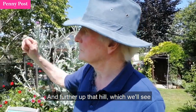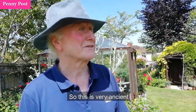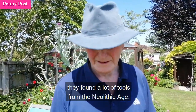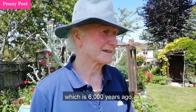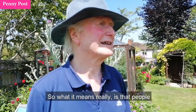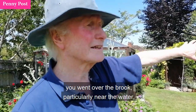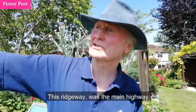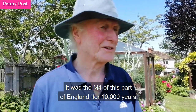Further up that hill, which we'll see when we drive up there, was a Roman settlement. So this is very ancient. Along the way from Wantage they found a lot of tools from the Neolithic age, which is 6,000 years ago. What it means really is that people have been living in this area, particularly near the water along the brook, because of course everybody needs water. And this ridgeway was the main highway — it was the M4 of this part of England for 10,000 years.